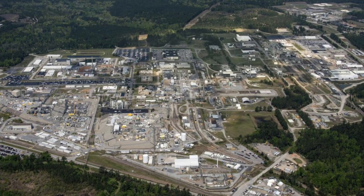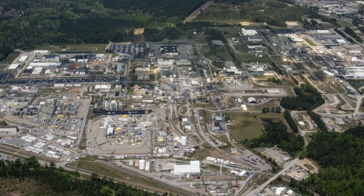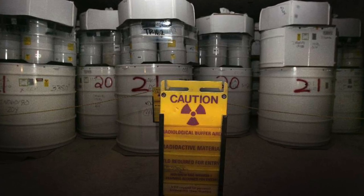The Savannah River Nuclear facility is a facility that stores, decontaminates, and processes radioactive waste. It is located in South Carolina, near the Savannah River, 40 kilometers from Augusta, Georgia.